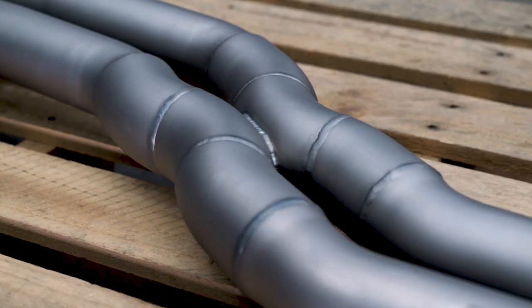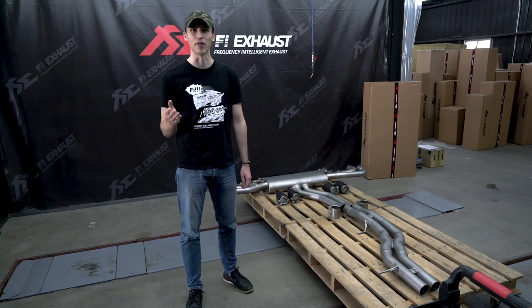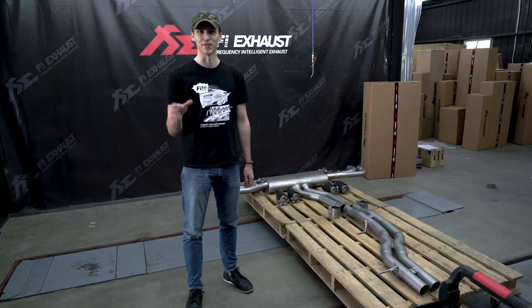First of all, our x-pipe design offers a balanced and efficient exhaust flow. Not only the outside, but also the inside of the pipes have been polished in order to remove any impurities like nicks or scratches, in order to maximize exhaust gas flow.